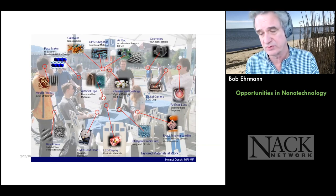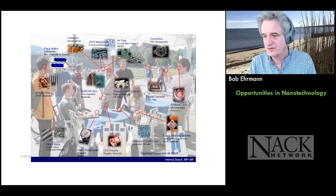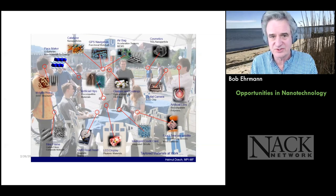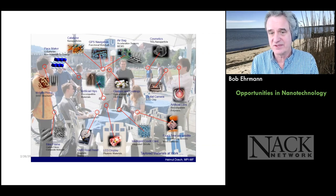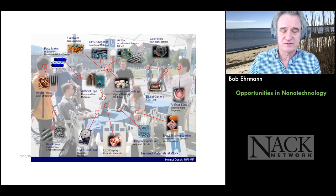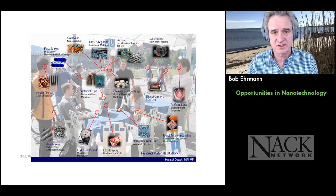Nano is all around us. If you look around the room you're in, wherever you are, there's nanotechnology in that room. You can challenge yourself to find nano in things around you. I'm a hundred percent sure — you're looking at a computer or phone right now. It might also be in your shirts, clothing, or anything around you. This is a great slide to introduce into classrooms.